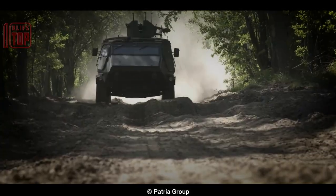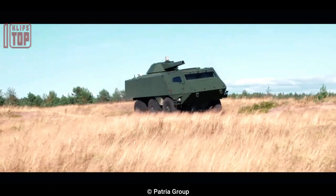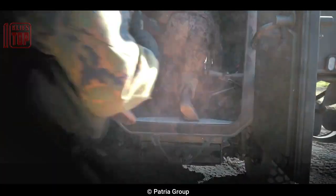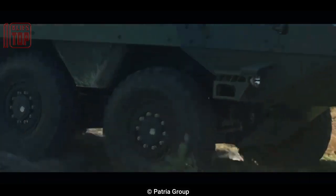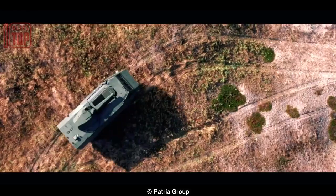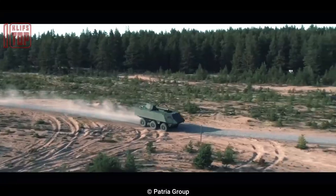Number 9: Patria 6x6. This military wheeled armored vehicle was developed by the Finnish defense company Patria Land Systems and is intended for a variety of uses such as personnel transport, reconnaissance, and weapons platform. It can accommodate a maximum of 10 individuals including the commander and driver. Its modular construction enables a variety of configurations including an ambulance and a mortar carrier.